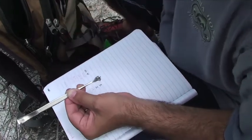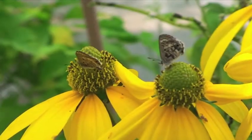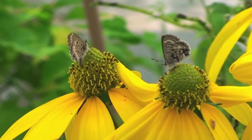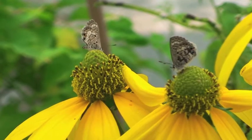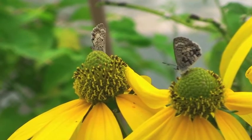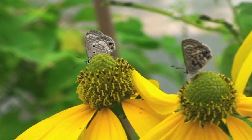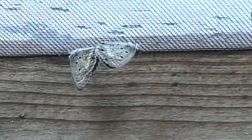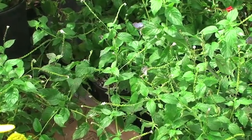Happily, the butterfly received a helping hand. Acting quickly, the state of Florida listed the butterfly as endangered and launched an extensive conservation program. Led by scientists at the Florida Museum of Natural History, efforts focused on research, public education, and the establishment of a laboratory breeding program. Beginning with 100 eggs collected from the wild, the captive colony grew quickly.